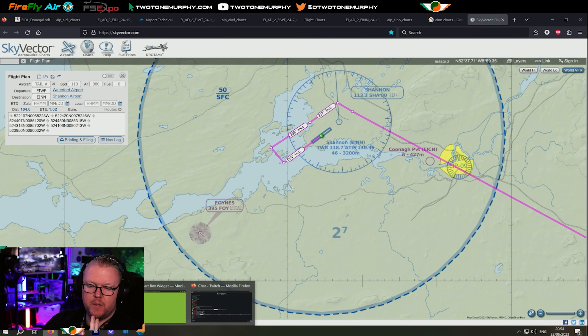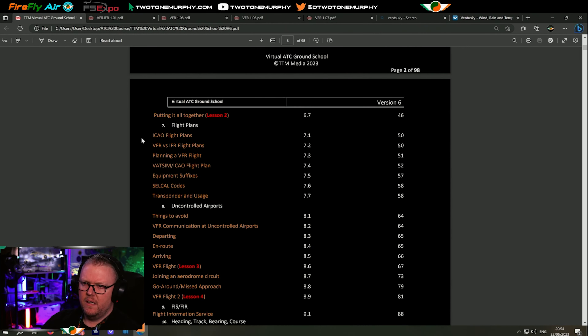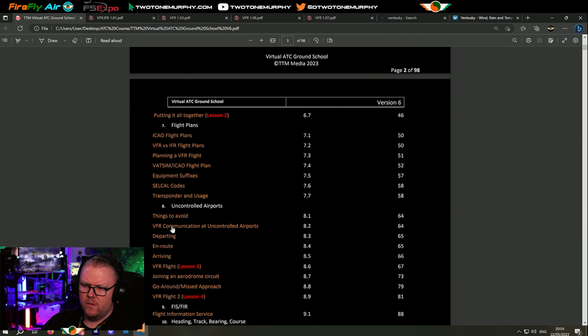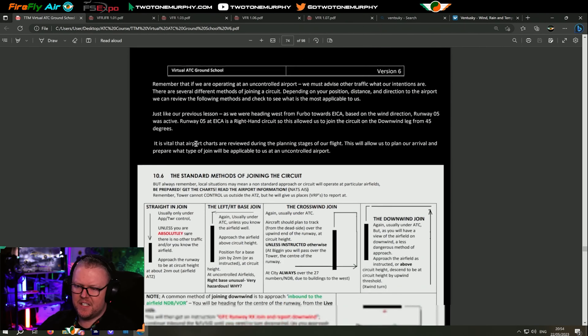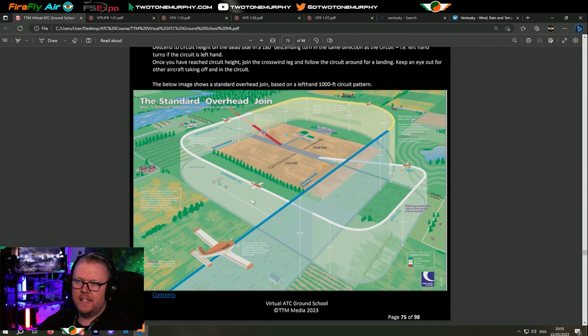If runway 06 is active, it's a left-hand circuit. The controller will likely tell us to do a crosswind join and report downwind — or possibly a right base join. If you're unsure what kind of join they'll ask for, you can revert to our handy book. We went through all of this: straight in, turn left or right base usually under ATC, the crosswind join usually under ATC, the downwind join, or the overhead join — which is very popular at uncontrolled airports. It's also highly likely Shannon will tell us to do a standard overhead join.